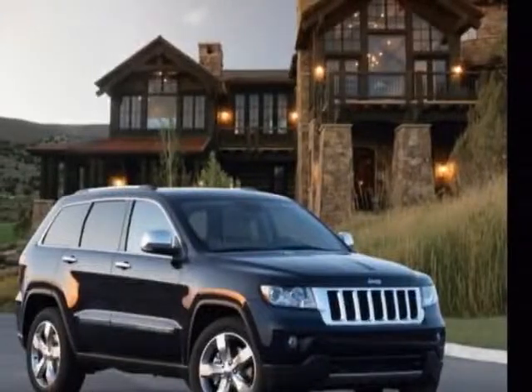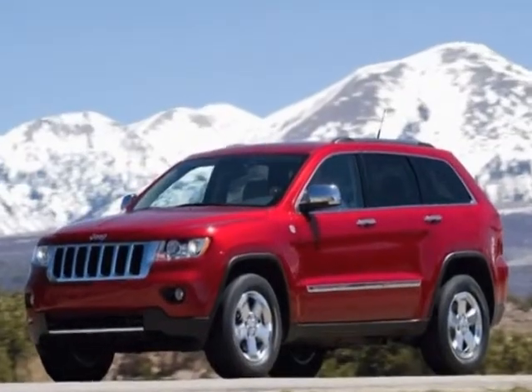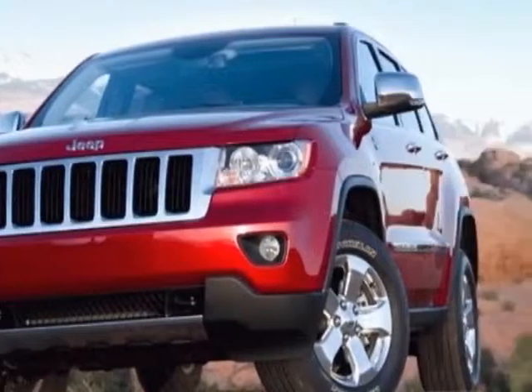Look at this 2011 Jeep Grand Cherokee. Carfax has certified this Grand Cherokee as having one owner. This Grand Cherokee has just under 62,500 miles.